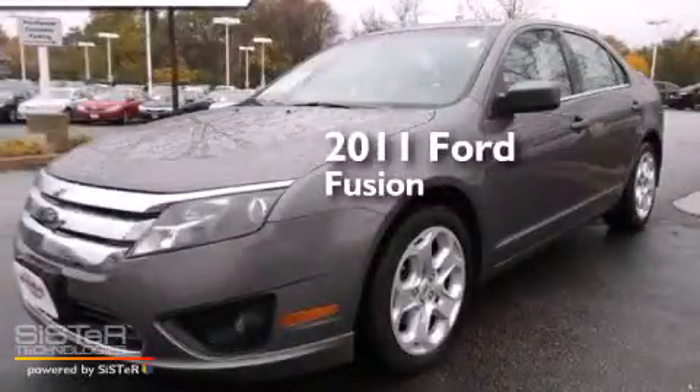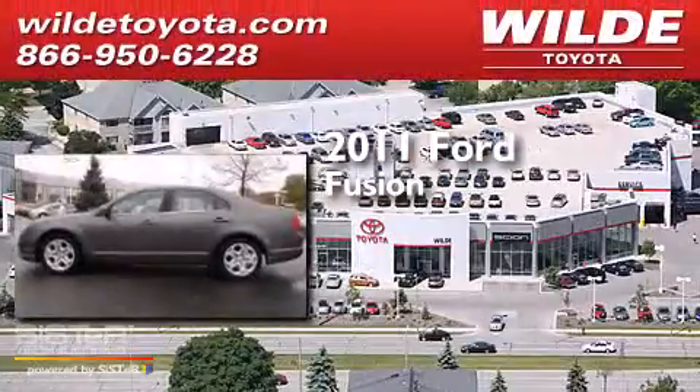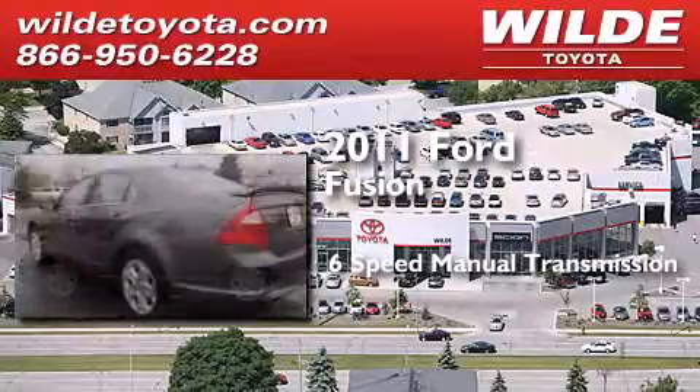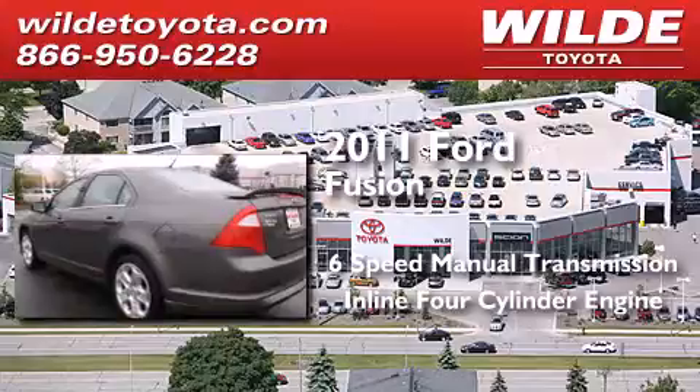This is a 2011 Ford Fusion. This four-door sedan has a six-speed manual transmission and an inline four-cylinder engine.